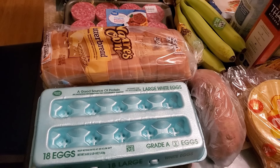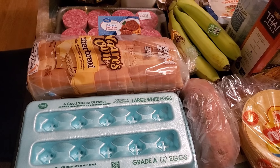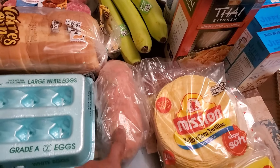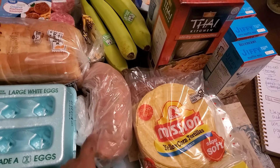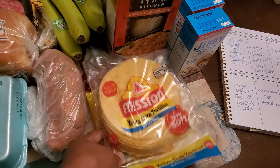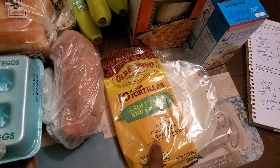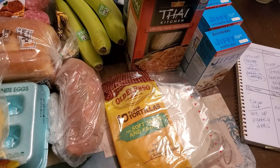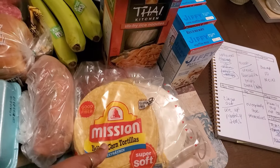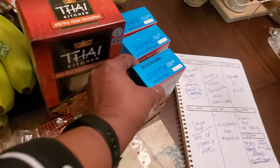I got an 18-count of large eggs because I'm running low. I also got a sweet potato — I'm basically just going to make a baked sweet potato. I got the tortilla shells for the quesadillas: a pack of yellow corn tortilla shells and flour tortilla shells so everyone can choose whichever they want. I thought they'd be a bit bigger since I did Walmart delivery, but that's fine.